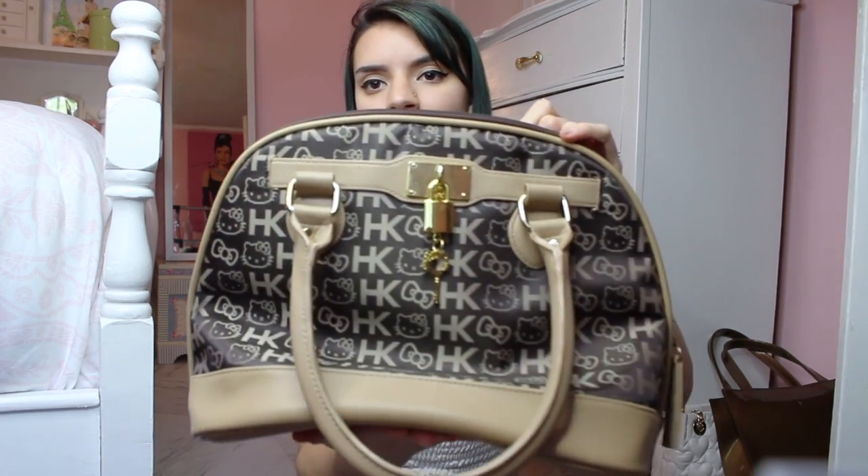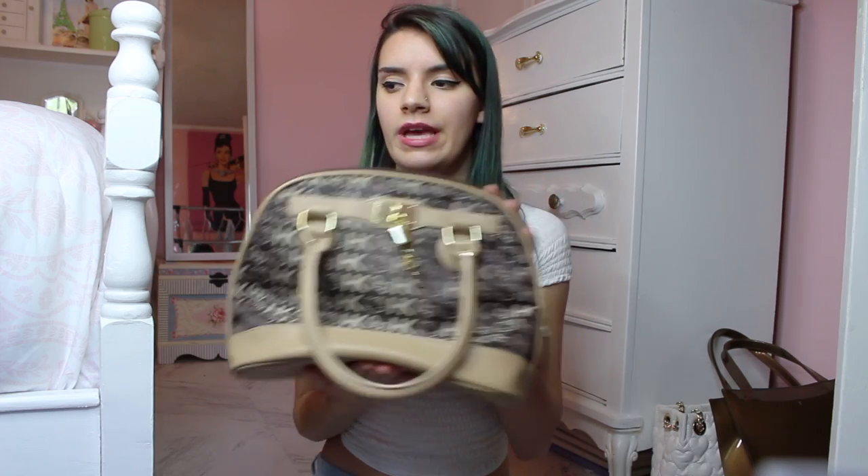I also have this bag that kind of reminds me of a Michael Kors bag but instead it says HK on it. I got this a while ago and I've used it quite a lot — it was one of my favorites. But I'm parting ways with it because I just have way too many bags. If you're interested, I'll leave the link to my Mercari, Poshmark, and Depop down below.